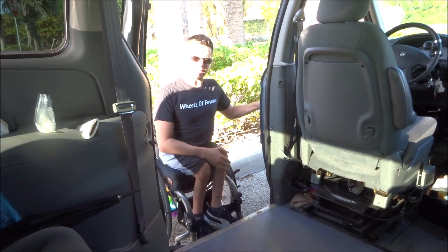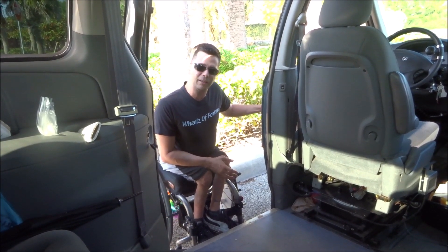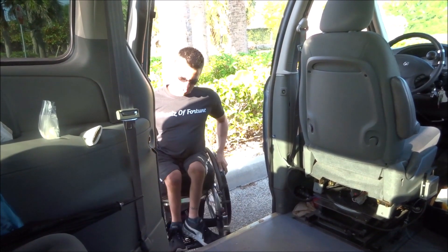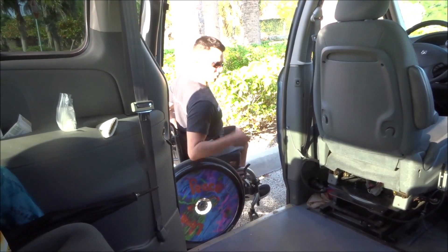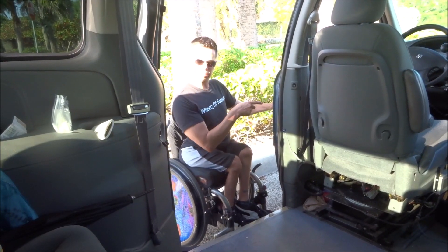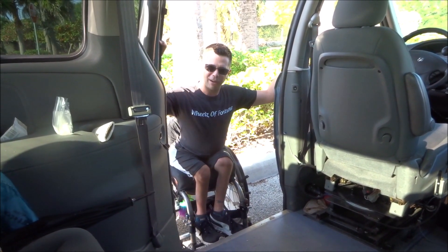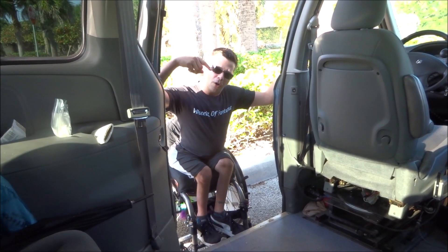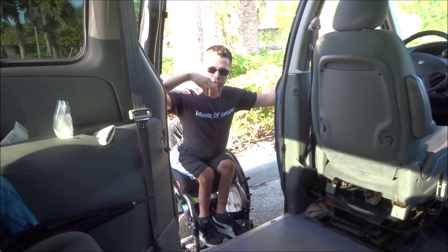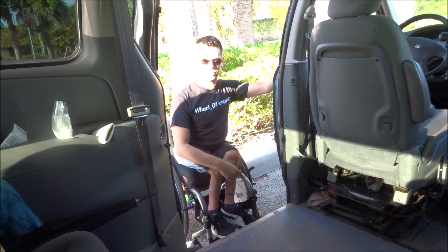Now of course you'll be saying, how do you get back into your van? I'm going to do another video with that. So basically what I would do now is close the door and go on my way, but I left the keys in the ignition so I'm not going to close the door right now. We're just going to end the video right here, and then we will do another video shortly to show you how I get back in with my wheelchair.